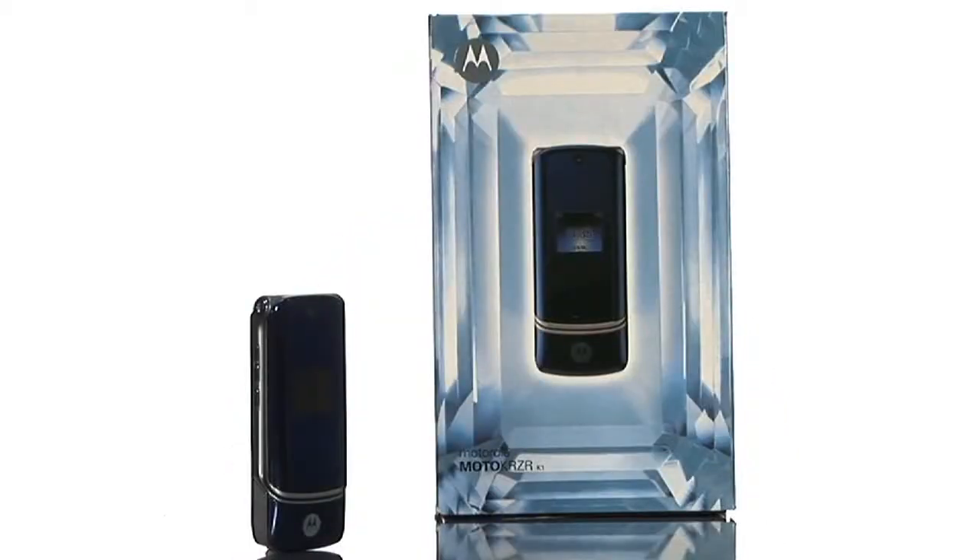Hi, I'm Doug, a product specialist at Buy.com and I would like to tell you about the refurbished Motorola RAZR K1 Unlocked GSM Cell Phone. For those of you not familiar with an unlocked cell phone, it can be used on any GSM network such as AT&T or T-Mobile.